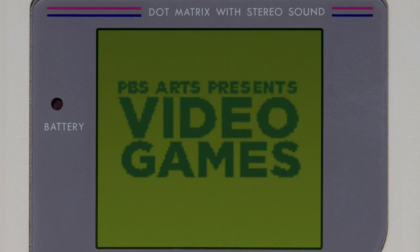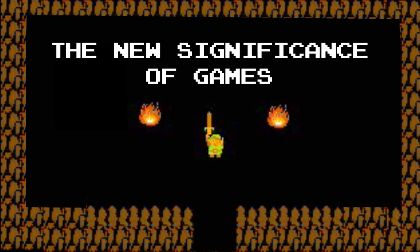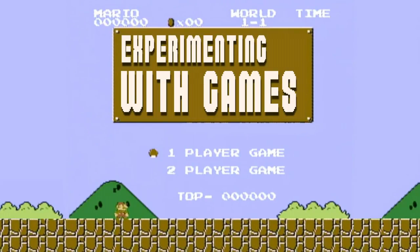I bet you never would have seen this one coming. PBS put up a short documentary about how video games do have artistic merits. At 7 minutes in length, it's not too long and it's an easy watch. So kick back, relax, and take a look.